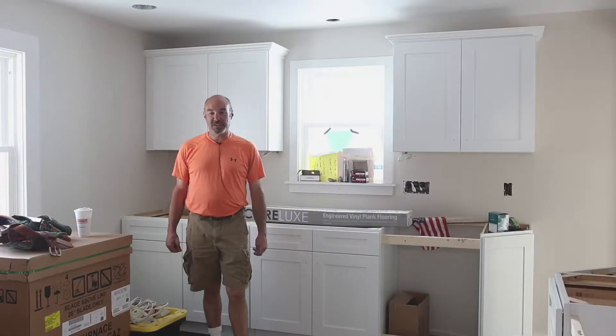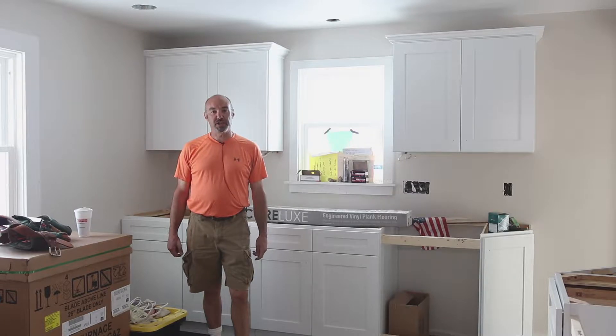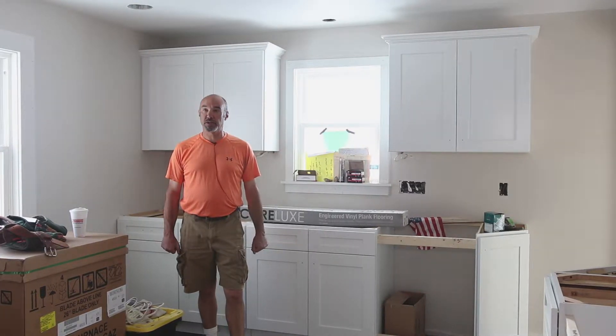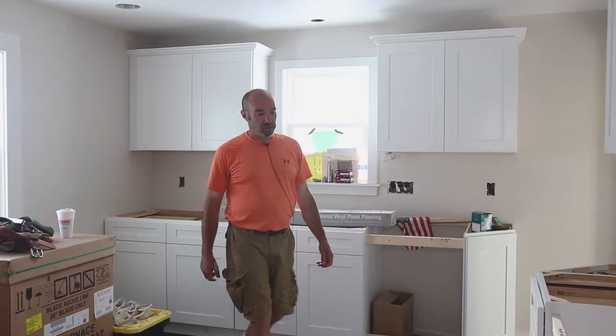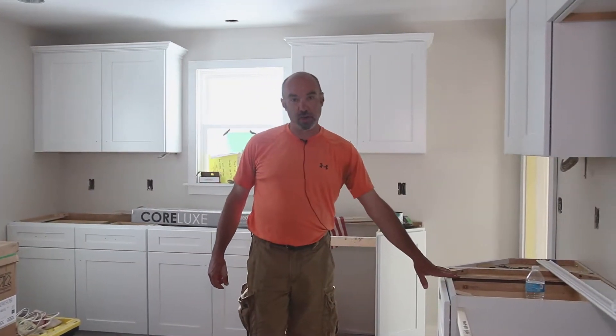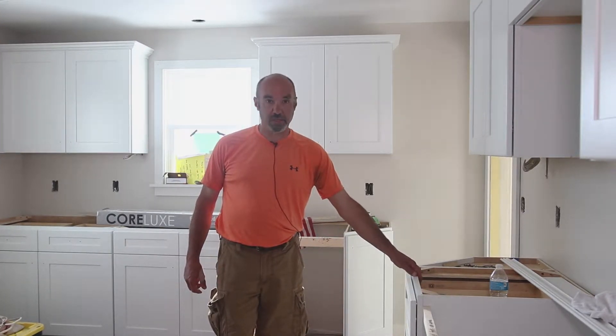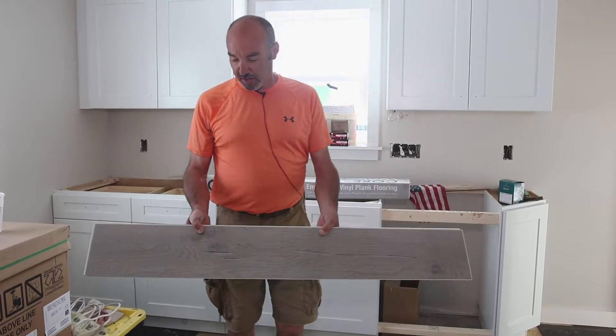Here we are in the kitchen. We had the kitchen installed approximately one week ago. All the cabinets are pretty much installed 100%. We also have new granite going in, which was templated last week, and it's going to be installed in the middle of next week.